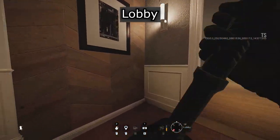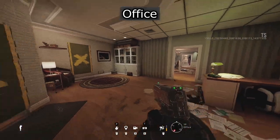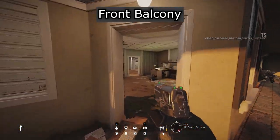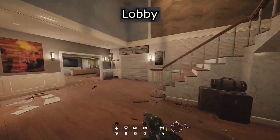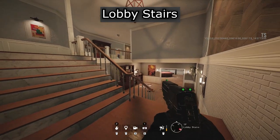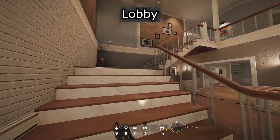Lobby. Office. Front Balcony. Office. Dining. Kitchen. Lobby. Lobby Stairs.